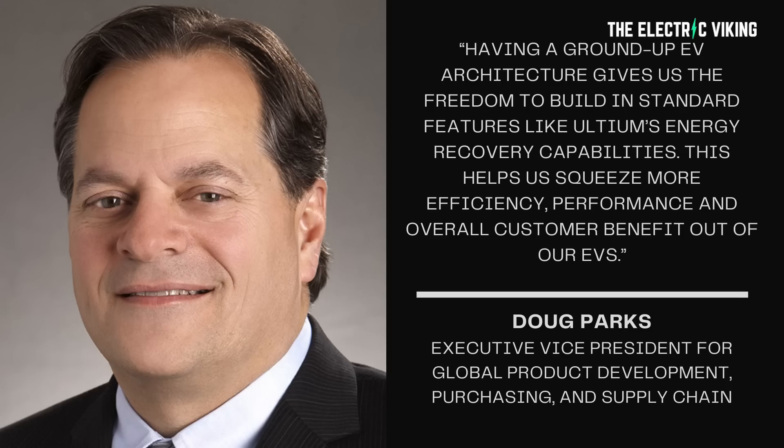Having a ground-up EV architecture gives us the freedom to build in standard features like Altium's energy recovery capabilities. This helps us squeeze more efficiency, performance, and overall customer benefit out of our EVs. He makes a really good point that should be sent across the ocean to BMW, Mercedes-Benz, and some of the other companies currently making electric vehicles on internal combustion engine platforms and claiming they're not compromised — they are.